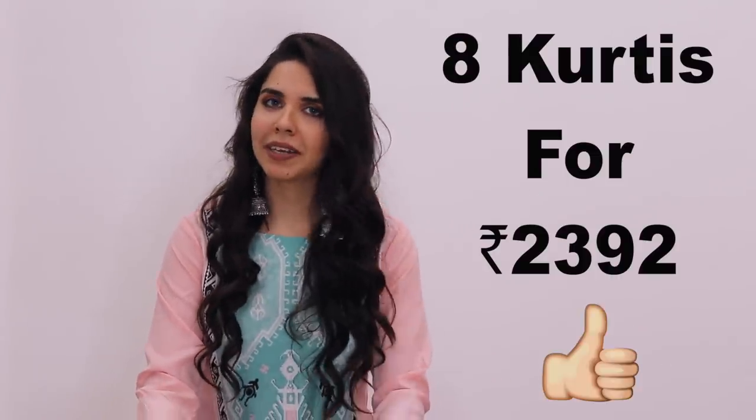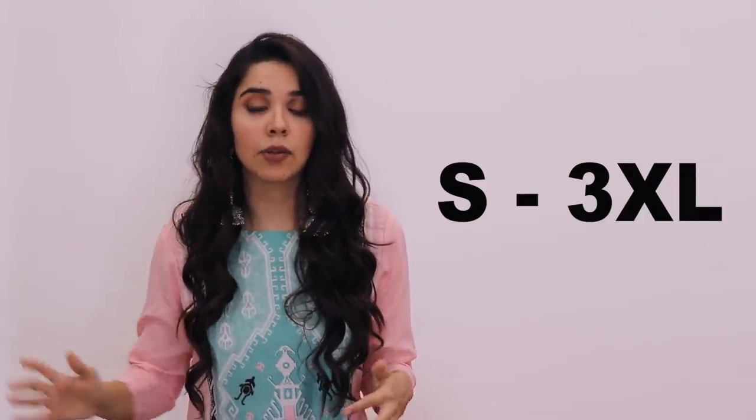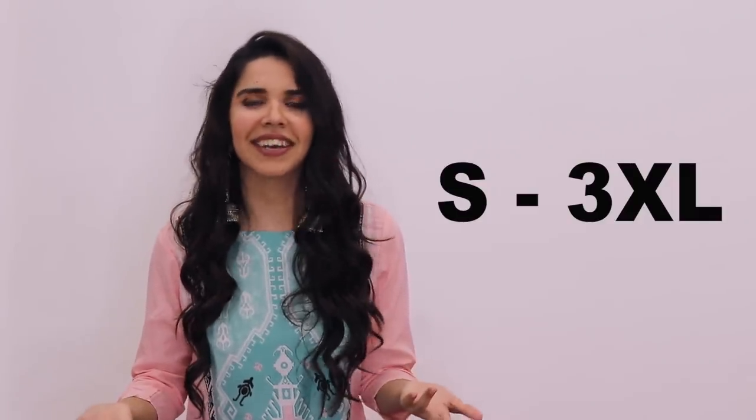I didn't expect all the shirts to be like this. I have a lot of shirts here, and as it was 8 shirts, I don't want to overwhelm you. The links are in the description box. I would definitely buy a couple of shirts, and because summer is coming, I chose all summery colors.